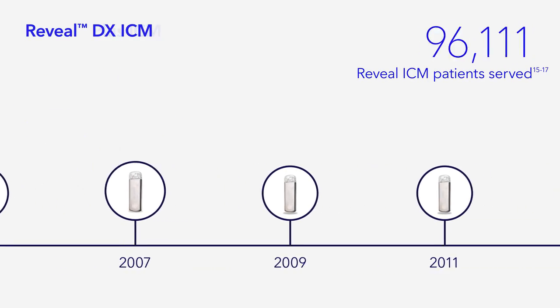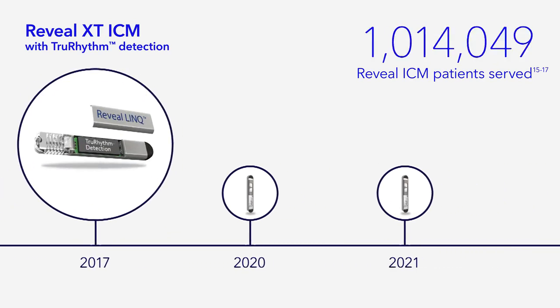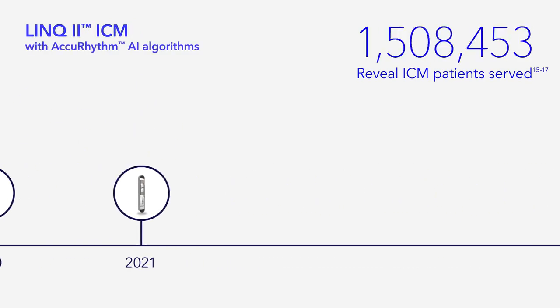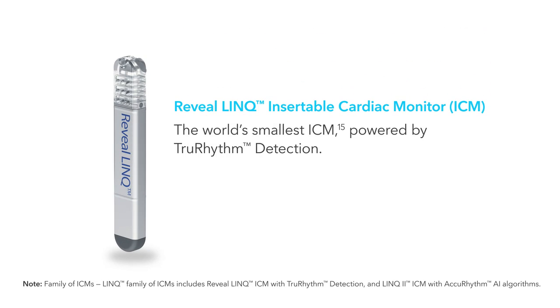Medtronic scientists continue to leverage the company's expertise in the ICM space gained over the last 20 years to iterate and innovate the Link family of ICMs. Our growing family of ICMs includes the Reveal Link ICM, with True Rhythm Detection,